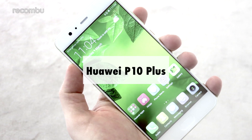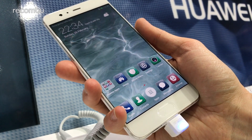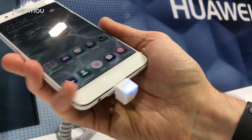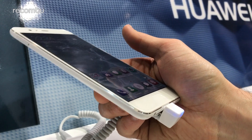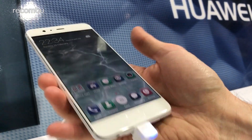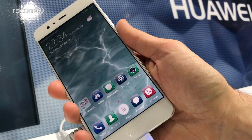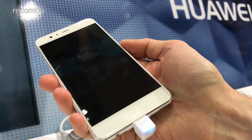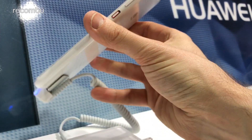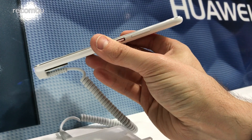Huawei P10 Plus. Huawei pulled back the curtain on a pair of phones at MWC 2017, including the sizeable 5.5-inch P10 Plus. Boasting a Quad HD screen for pin-sharp visuals, the P10 Plus is more of a media machine than the dinkier P10 handset. You get the same Kirin 960 chipset of Huawei's own design, but the Plus model has a meaty 6GB of RAM stuffed inside for even smoother performance.